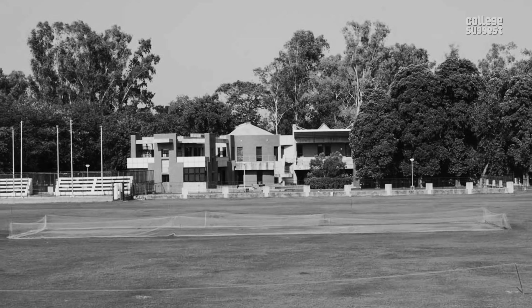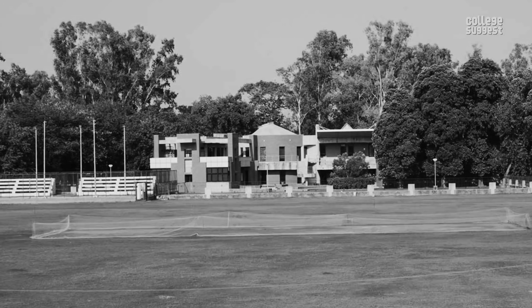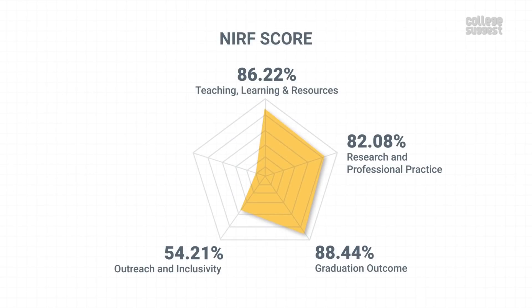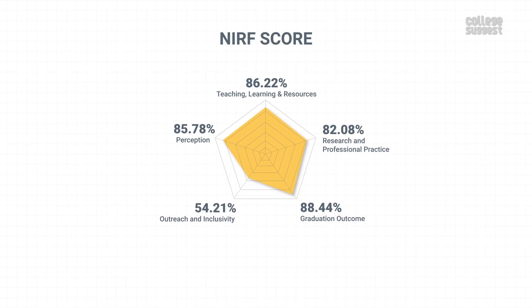Perception. IIT Kanpur is one among the first-generation IITs and holds special respect among engineering aspirants. With this, IIT Kanpur has scored 85.78% in perception from the public, which contributes to 10% of the NIRF score. Comprising all of the scores in various parameters, IIT Kanpur has attained an overall score of 82.18%.